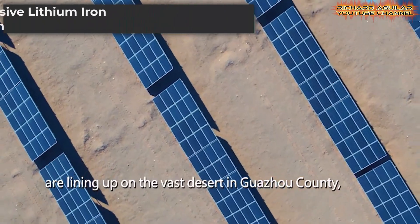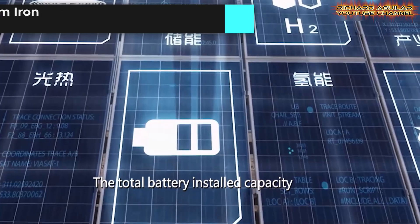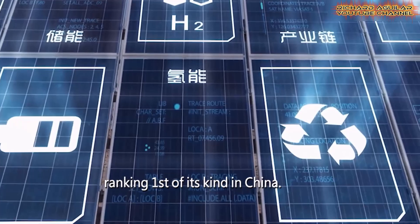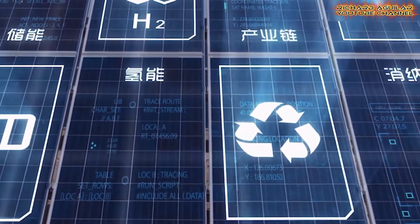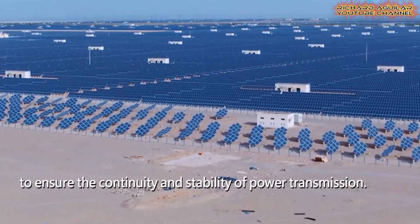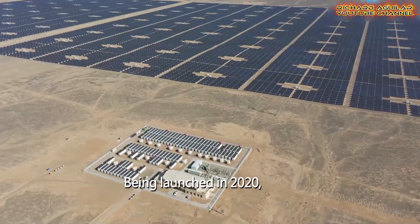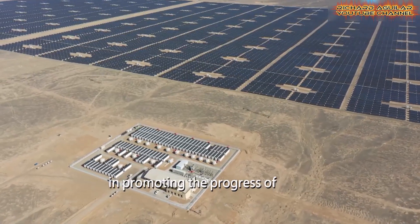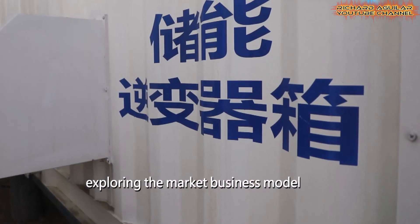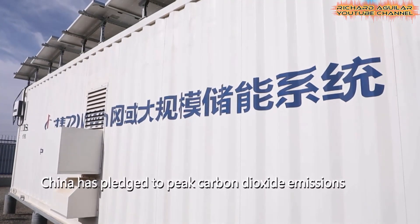In Gansu's desert, huge lithium-iron phosphate battery containers form China's largest electrochemical power station, with 240 megawatt-hours of installed capacity. This storage power station smooths wind power dips to protect grid flow, supports national energy storage technology and safety standards, and models new business prospects. This project brings China closer to its climate goals: carbon peak before 2030 and carbon neutrality by 2060.